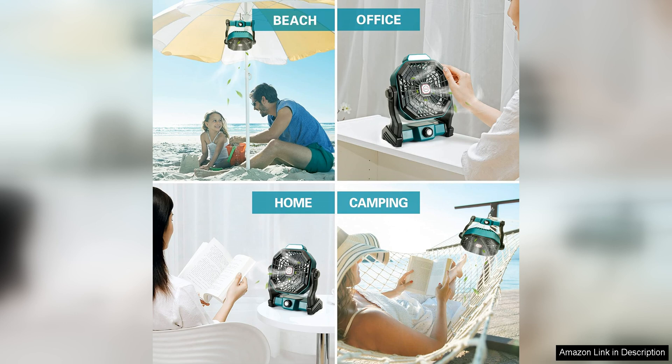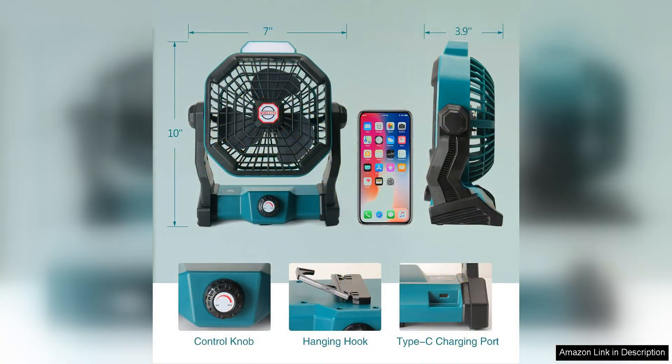Overall, the Conballa Portable Battery Operated Fan with LED Lantern is a versatile and practical tool for outdoor activities. Its long-lasting battery, adjustable fan speeds, and built-in LED Lantern make it a great addition to any camping or hiking trip.